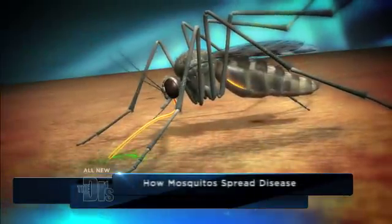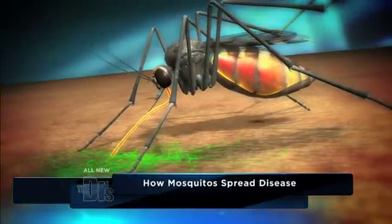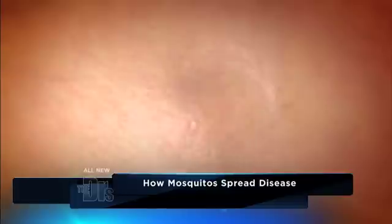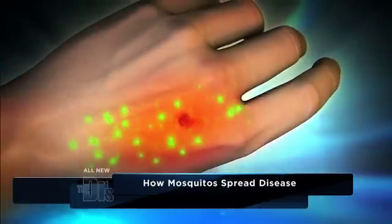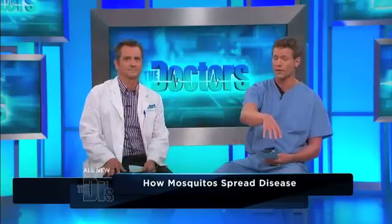This is something you have to be aware of. People ask, how does a mosquito cause a problem like this? Every time a mosquito bites you, it's essentially taking blood from you, and it's also injecting some of its own saliva. Your body's reaction to that saliva is why you get that really red, raised bump. But mosquitoes, when they're taking your blood and then going to bite someone else, can actually transmit illnesses.